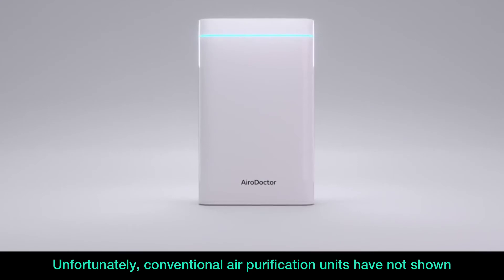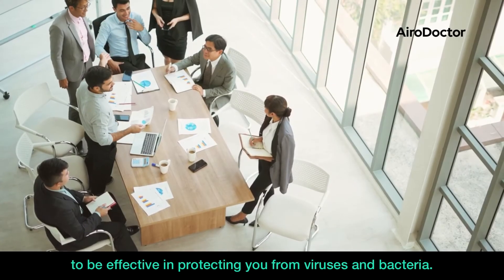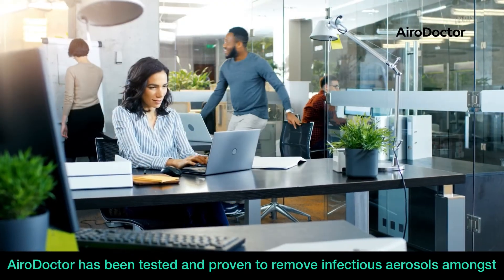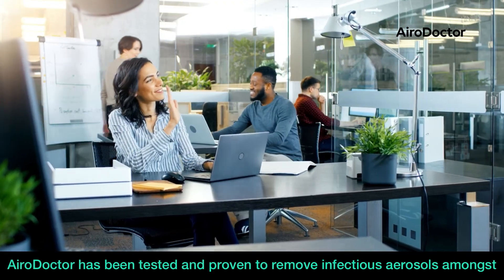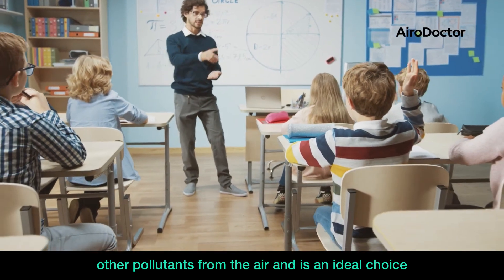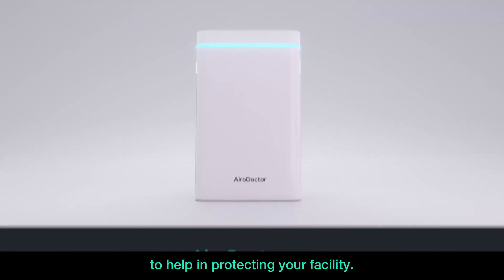Unfortunately, conventional air purification units have not shown to be effective in protecting you from viruses and bacteria. Aerodoctor has been tested and proven to remove infectious aerosols amongst other pollutants from the air and is an ideal choice to help in protecting your facility.